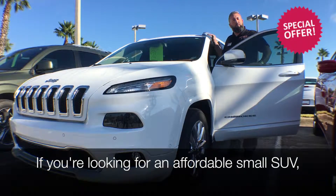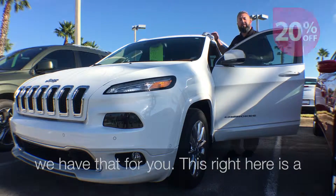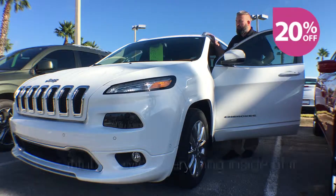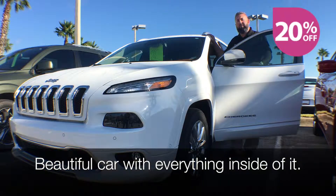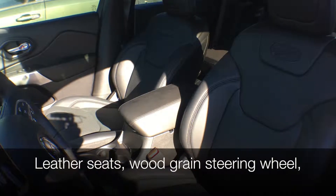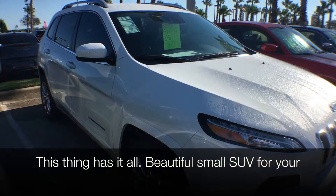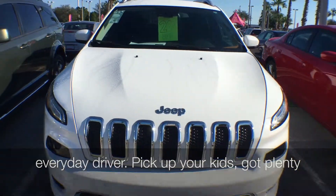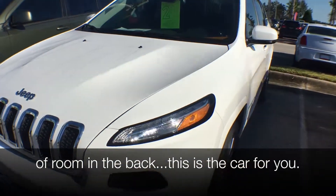If you're looking for an affordable small SUV, we have that for you. This right here is a 2016 Cherokee Overland Edition. Beautiful car with everything inside of it — leather seats, wood grain steering wheel. This thing has it all. Beautiful small SUV for your everyday driver. Pick up your kids, got plenty of room in the back. This is a car for you.